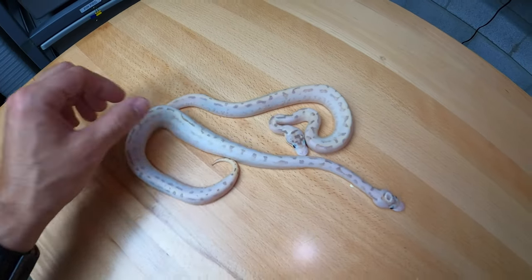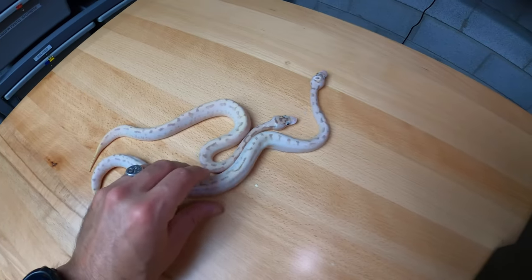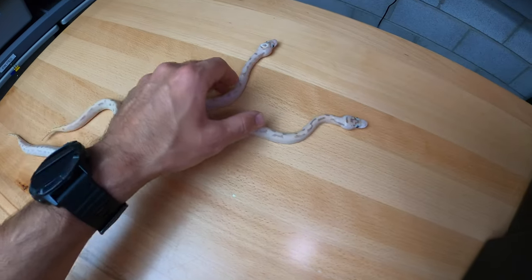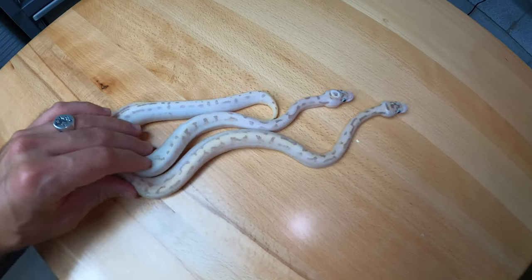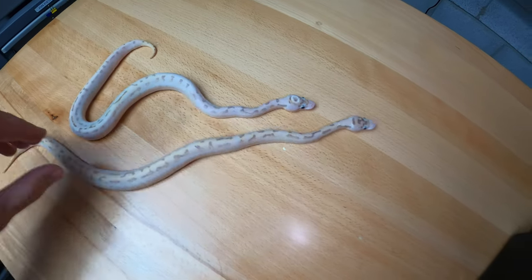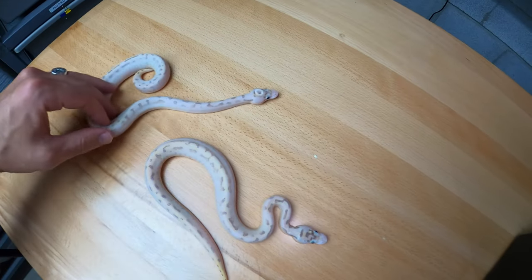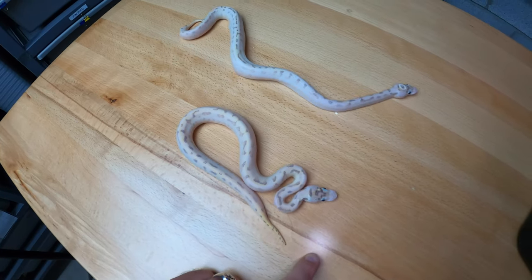They're both getting listed on Morph Market today. I'm probably going to have them listed as ivory leopard spider possible anery — there's a possibility of anery but no way to tell. I have not seen snakes look like this anywhere on Morph Market before, so it's very possible these could be kind of one-of-a-kind. They both turned out to be females, they're very active, eating great, up to size, and ready for a new home. Hopefully you're lucky enough to catch one of them.